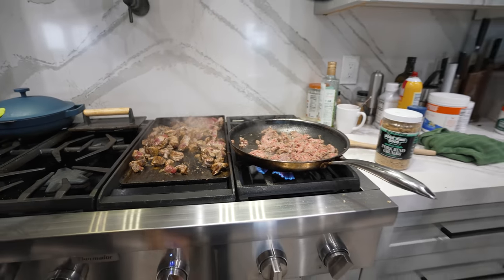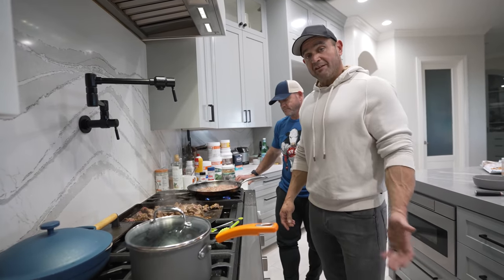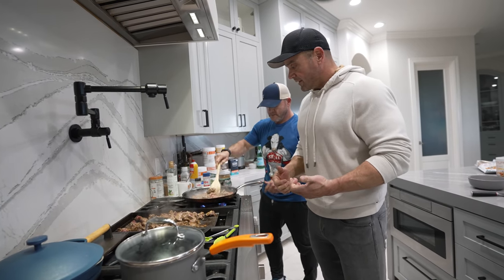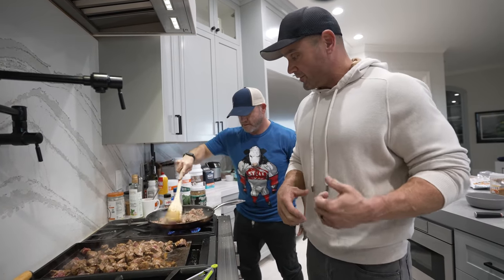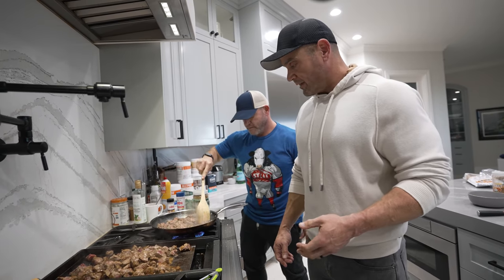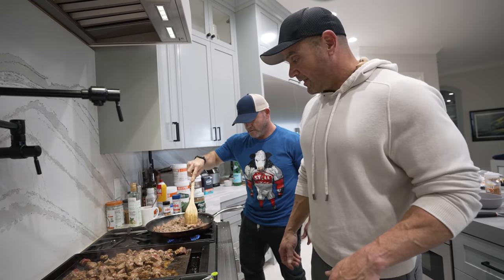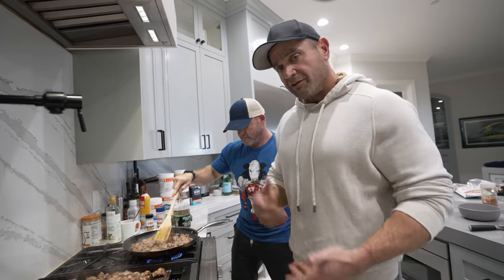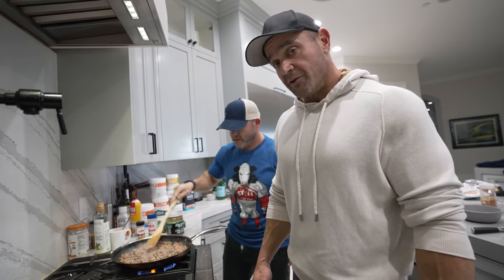That meat is pretty much good to go. Keep in mind with Smelly's Kitchen, one of the things that makes it great is that there's no rules. When you're cooking for yourself, you're cooking to your own taste buds — you don't need to adhere to everybody else's rules. Follow what you know is going to taste good for you.